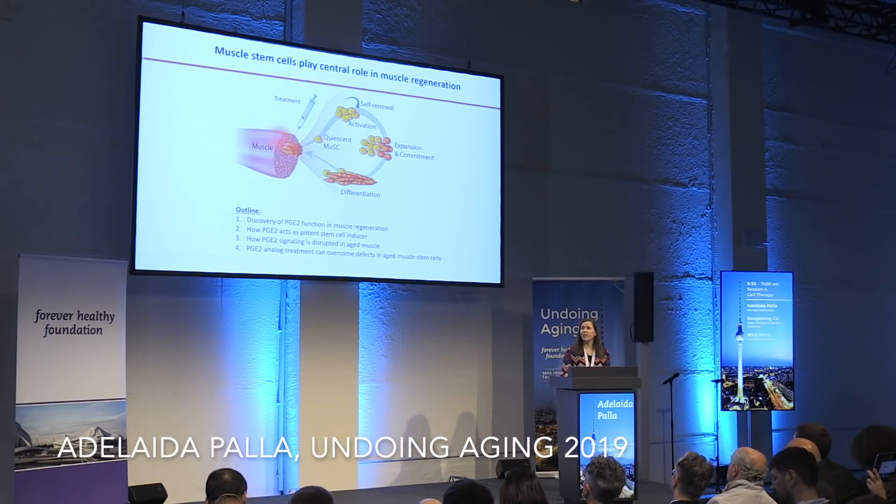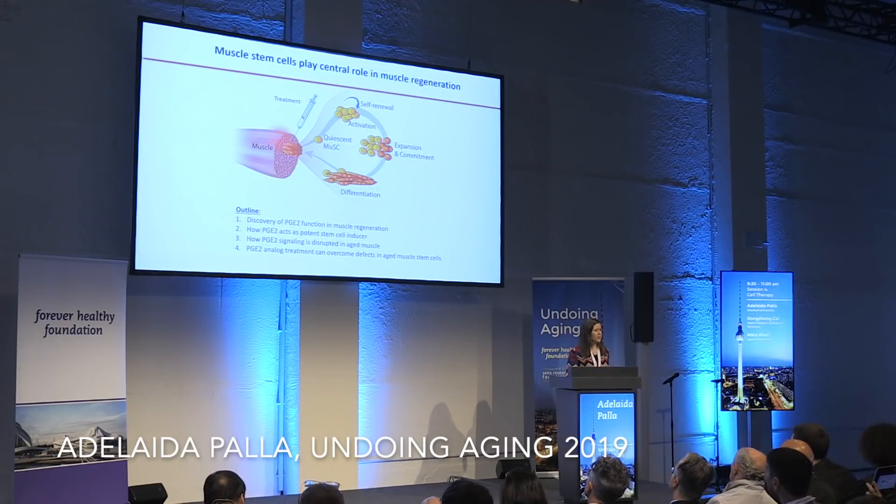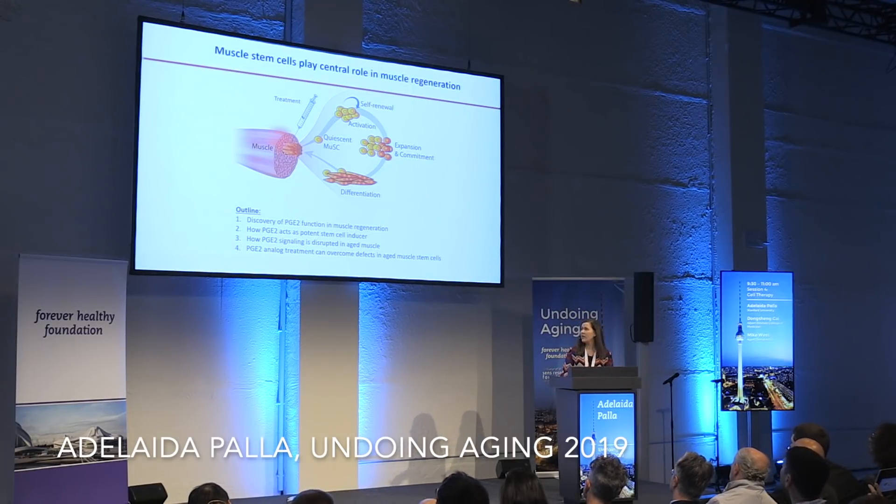Specifically, in our lab we work on muscle stem cells. This is a unique population of cells which are quite rare. They lie on top of the muscle fibers, and they are usually quiescent. But upon injury or exercise, these cells leave the quiescent stage — they become activated, proliferate, and then they commit. These committed cells are the ones that will differentiate and give rise to the newly formed fibers to regenerate injured areas.